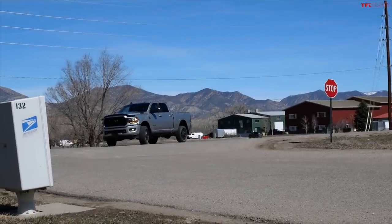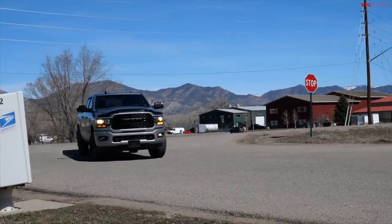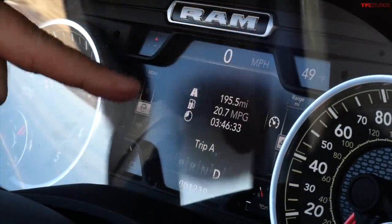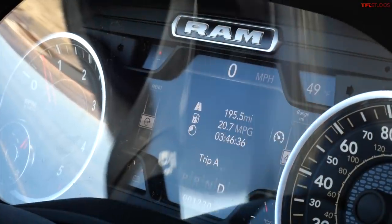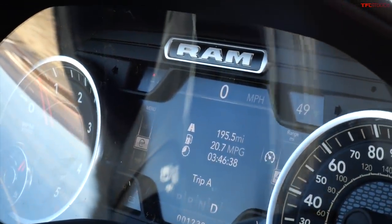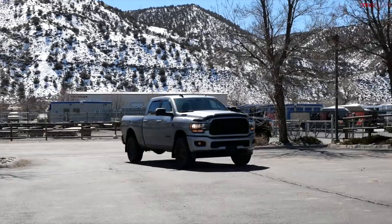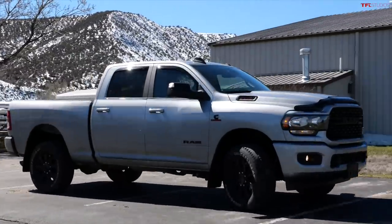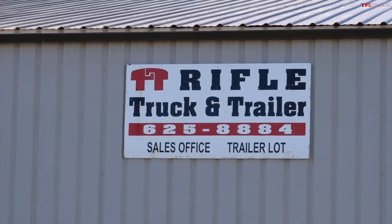Here's the result on my unladen trip to Rifle, Colorado. I'm basically done — 195.5 miles and 20.7 mpg. I am pleasantly surprised. I thought close to 20 would be possible, but I didn't think it would be as high as that. But now let's go check out the trailer.